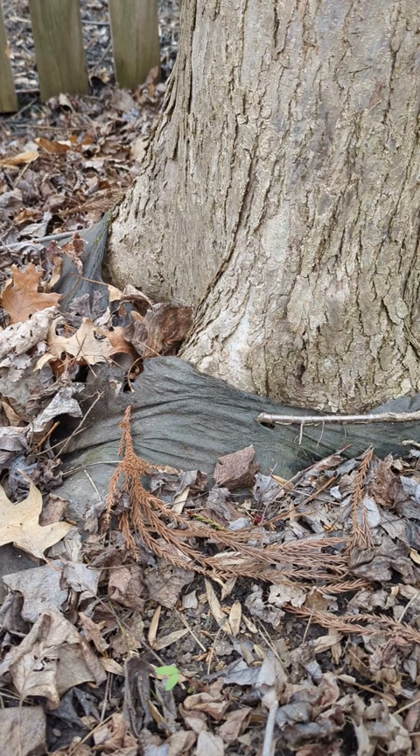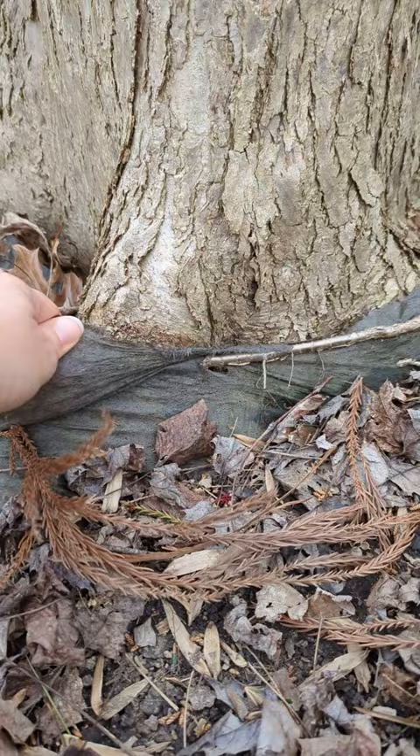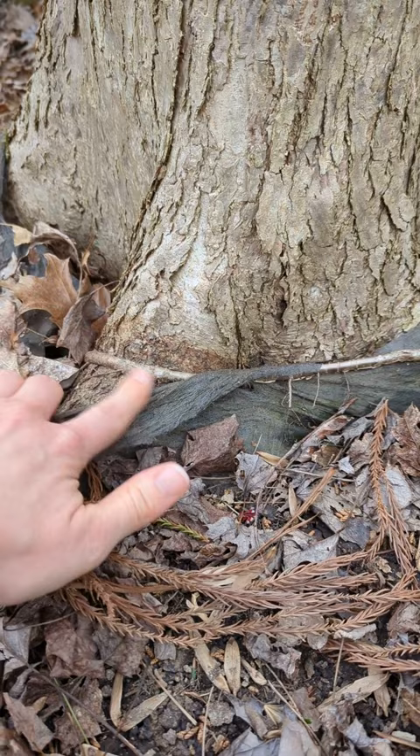You have to anticipate the growth of the plants, or ideally remove the fabric after it's done its job smothering weeds. What happens is, as this tree matures — or any perennial plant — the fabric becomes very tight on the tree. This needs to be cut away so it doesn't cause damage. You can see here it's starting to encourage, just like too much mulch would, the formation of girdling roots.